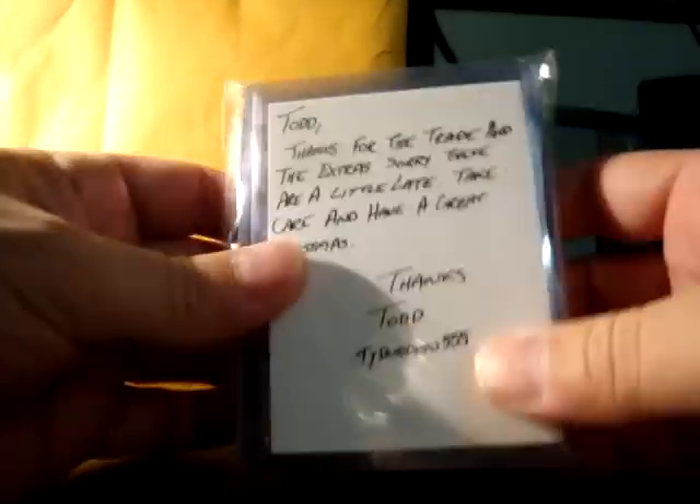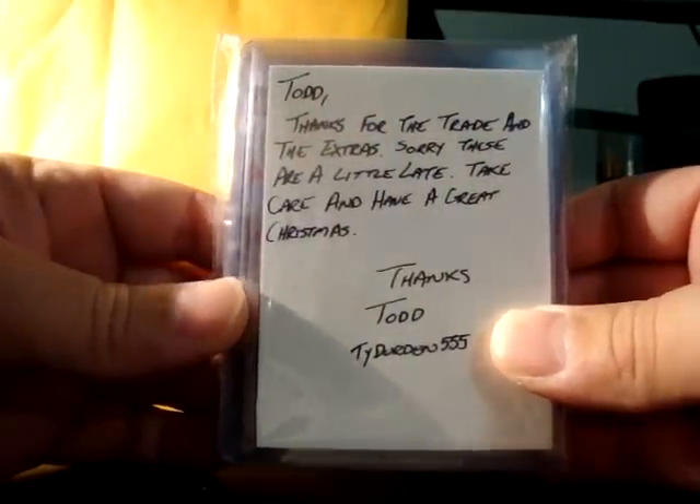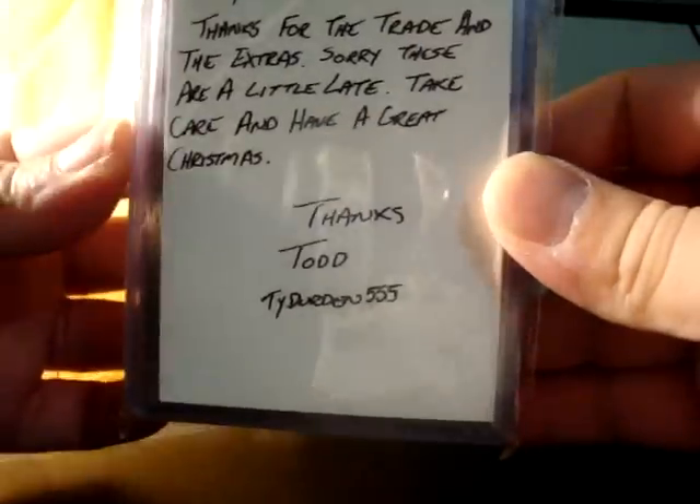Brother Todd wrote a note: 'Todd, thanks for the trade and extras, sorry these are a little late, take care and have a great Christmas.' Brother Todd, Ty Durden triple five.